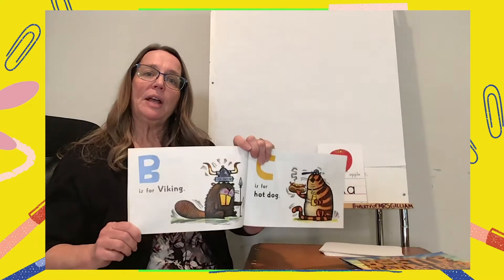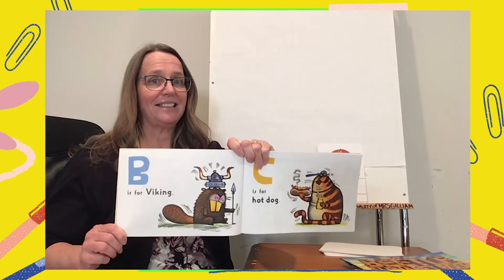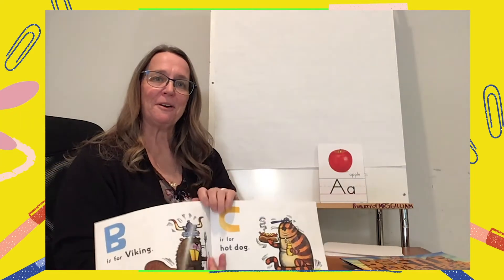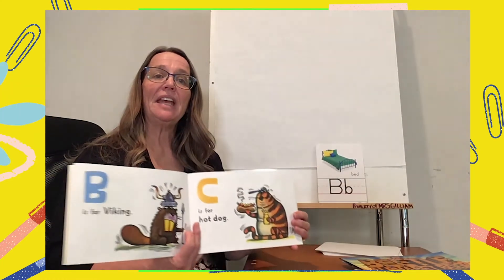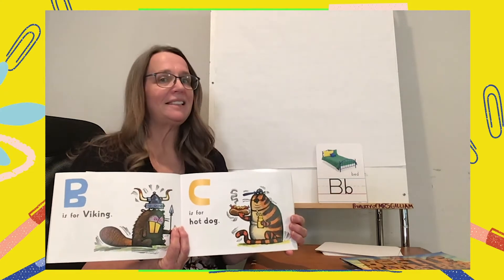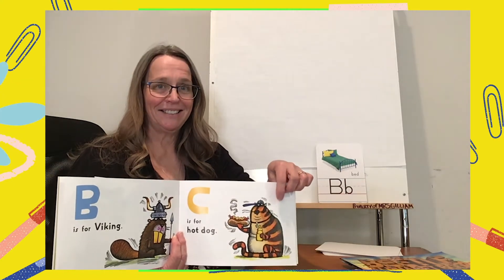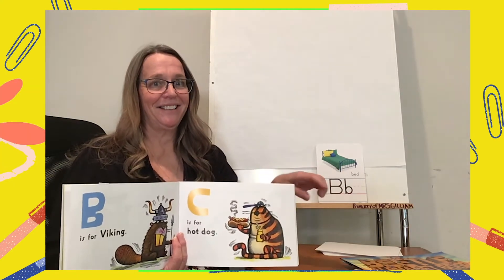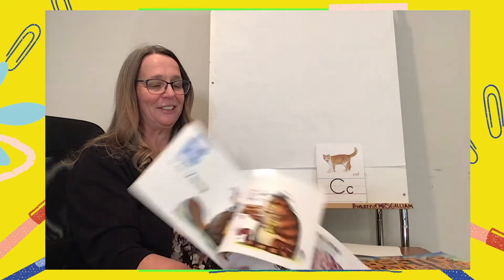On this page that says B is for Viking — who is wearing the Viking hat? That's right, it's a beaver. B is for beaver, and B is for bed. On this page, C is not for hot dog — it's for the animal eating the hot dog. That's right, C is for cat. Let's make sure we pay close attention to the picture clues in this book so we can learn the letter sounds.